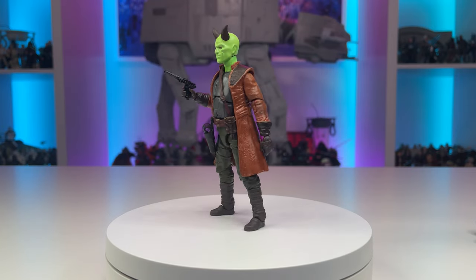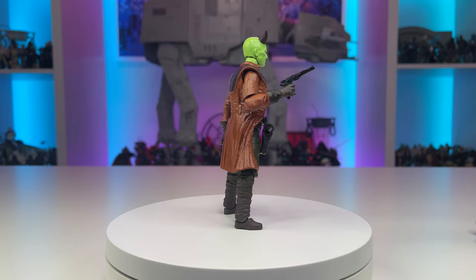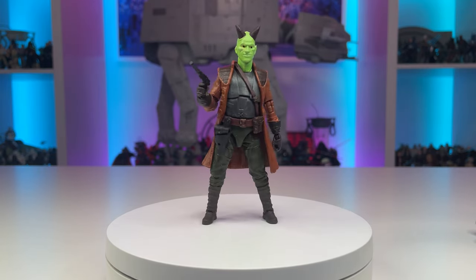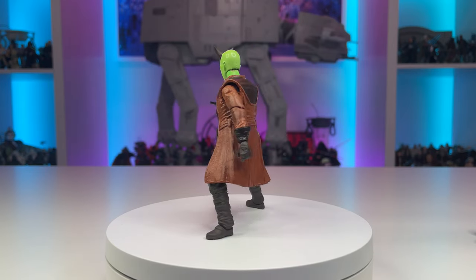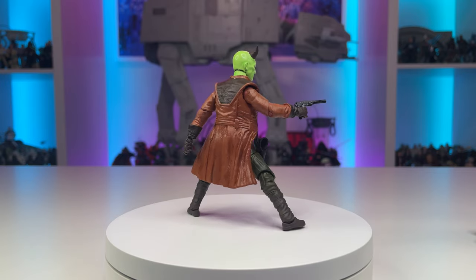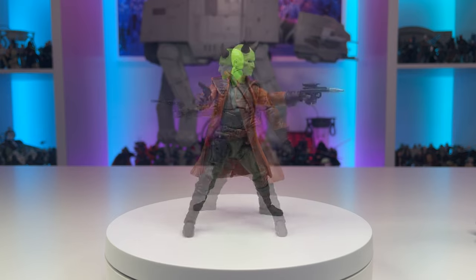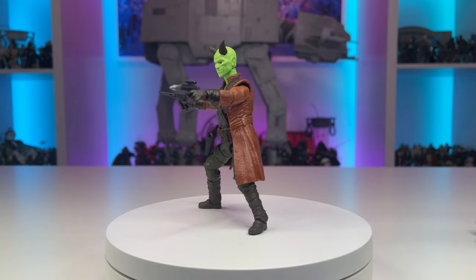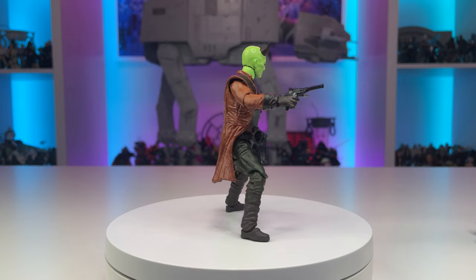Here we have one of the many scum and villainy that roamed the streets of my diorama. This Deveronian was once an enforcer for the crime syndicates, but now is loyal to no one. The majority of the figure is a discounted Greef Karga with some custom paintwork and accessories provided by Marauder's Gun Runners. Additionally, I removed the lower tunic made of soft plastic to change the overall look and added the plastic trench coat from a separate Hondo and Naka figure, and of course added paint.